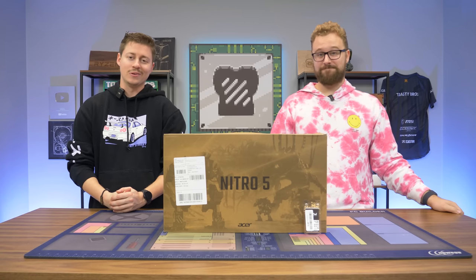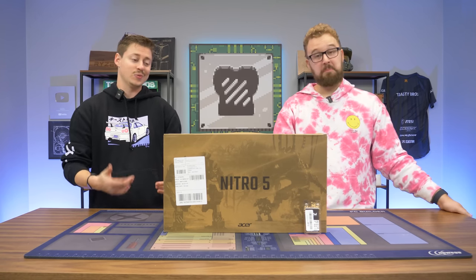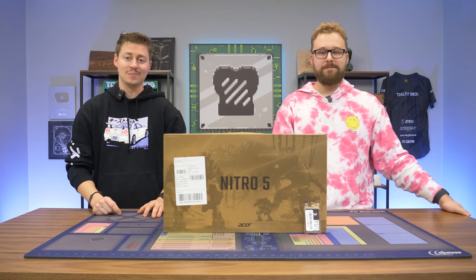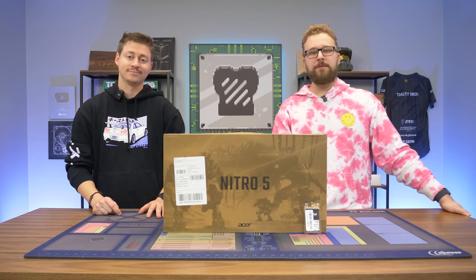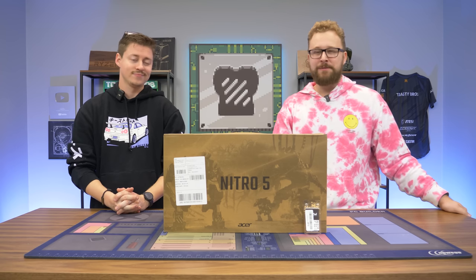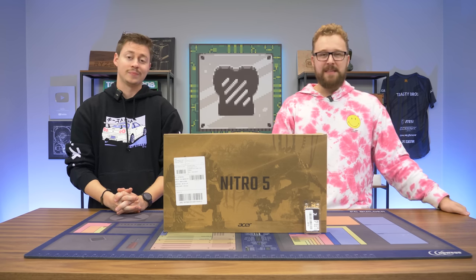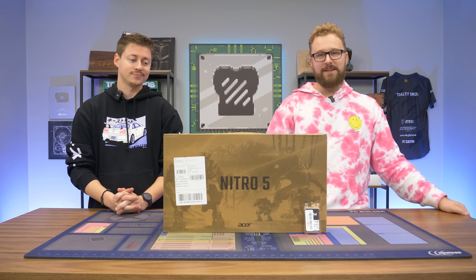Hey, how's it going guys? Jack and Matt here with the Toaster Bros, and you know we love looking at the best and the worst. In this case, we got the best-selling laptop on Amazon. This right here is the Acer Nitro, featuring an i5-10300H, an RTX 3050 — a spec configuration we're pretty familiar with in the budget gaming laptop territory. But is this thing worth the praise of being the best-selling laptop on Amazon?